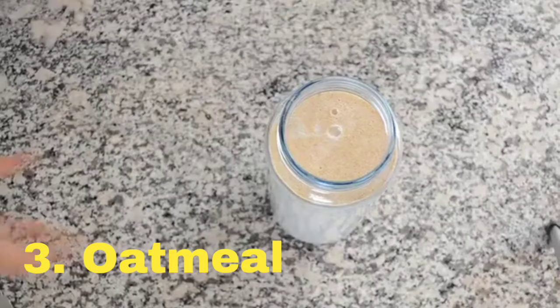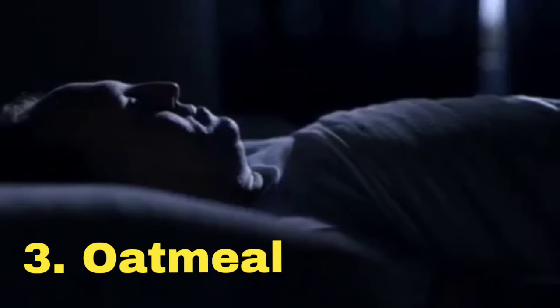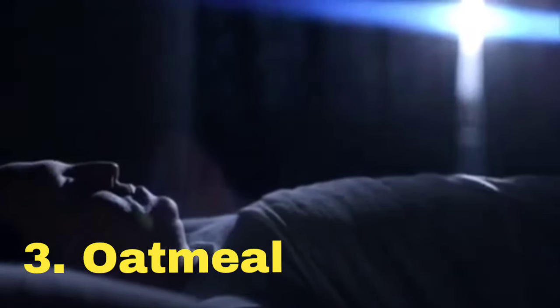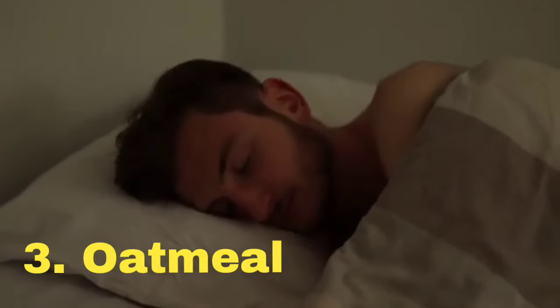3. Oatmeal. Oatmeal isn't just for breakfast — it's actually a great evening snack. Oats are a good source of melatonin, which helps to regulate your sleep cycle. The carbohydrates in oatmeal also trigger the release of insulin, which helps tryptophan enter your brain, making you feel sleepy.